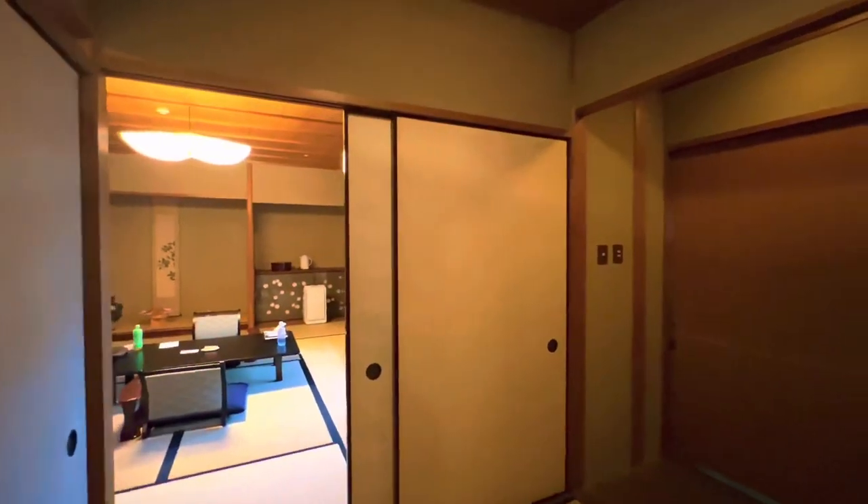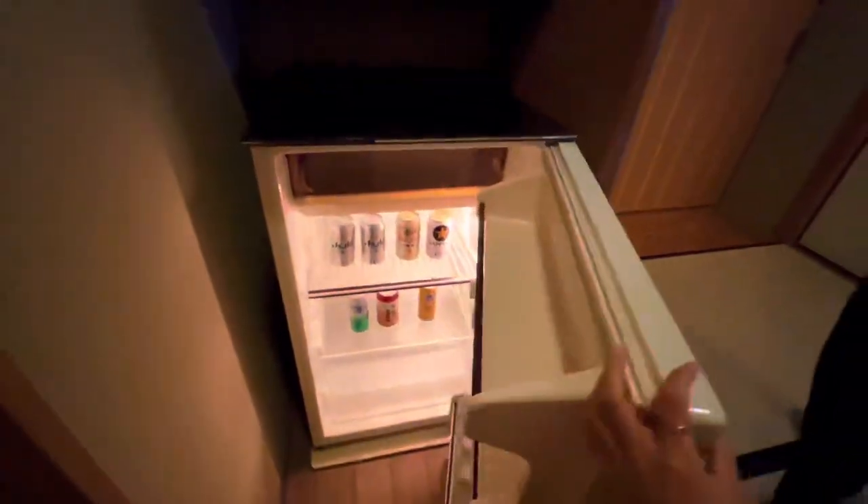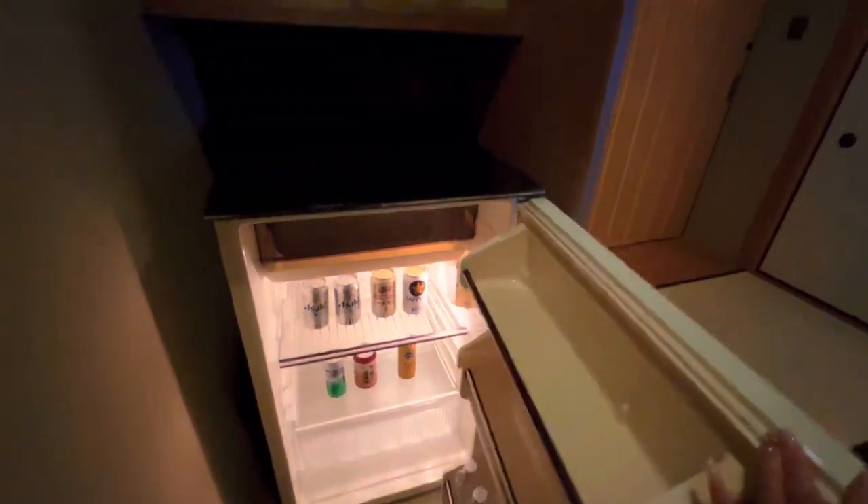This is our room — a little fridge it came with. Drinks, even water, and it comes with a cup and stuff.